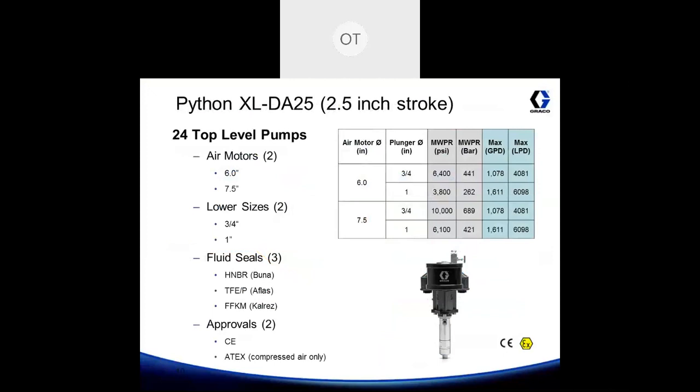The Python XL DA25 is a product line extension of the Python XL DA, except it uses a two and a half inch stroke instead of a one inch. This allows you to achieve a maximum flow rate of 1,600 gallons per day, or around 6,100 liters per day. It comes in two air motor sizes — a six and a half inch and a seven and a half inch — two plunger sizes of three quarter inch and one inch, three steel materials, and it comes CE and ATEX approved.